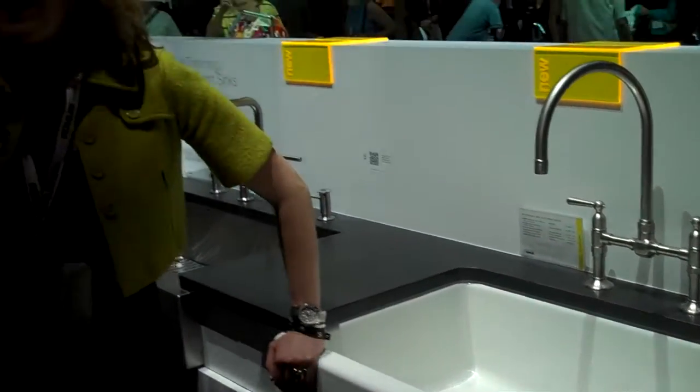That is fantastic. Thank you so much, Lauren. You're welcome. Thank you. And tune in to the next edition of The Wholesaler — you can read much more about Kohler's newest product launches.